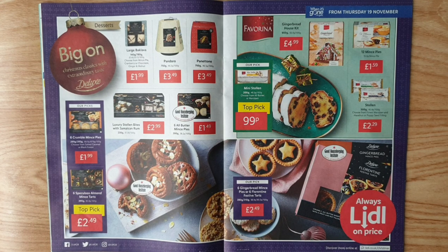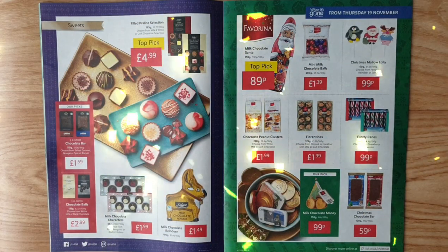Six spiced almond mince tarts — a top pick from Favorina. Gingerbread house kit, 12 mince pies, Stollen — choose from finest marzipan and hazelnut or poppy seed filling. Mini Stollen — choose from all butter or marzipan for only 99p. Their picks: six gingerbread mince pies or six Florentine festive tarts with sweet-filled praline.